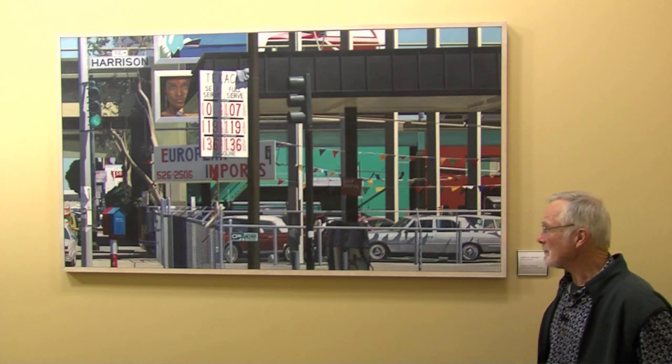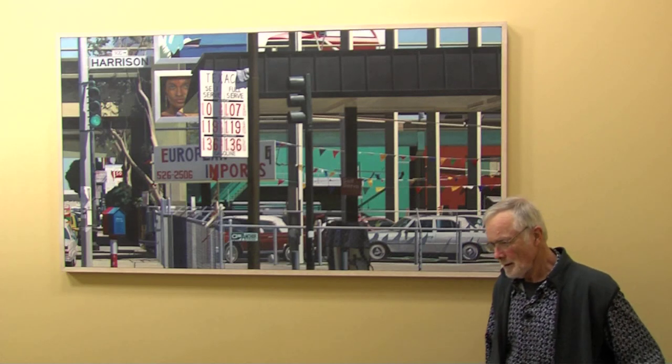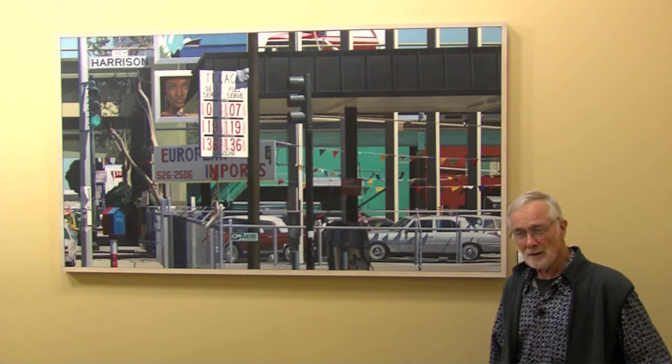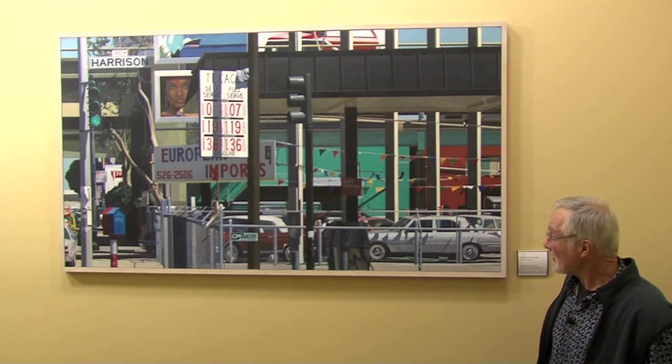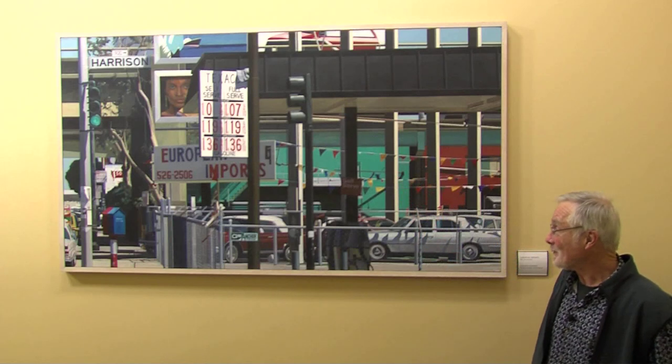This painting is called European Imports, and it was done a little while ago in 1988. It's based on, I think, Fifth Street and Harrison in San Francisco — there's Harrison right there.